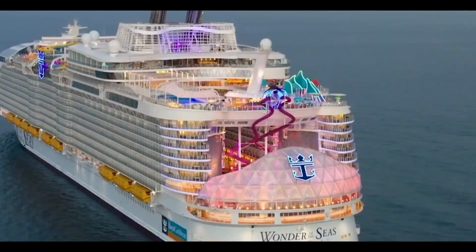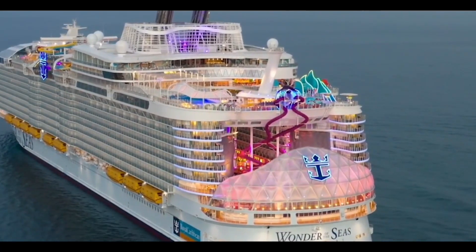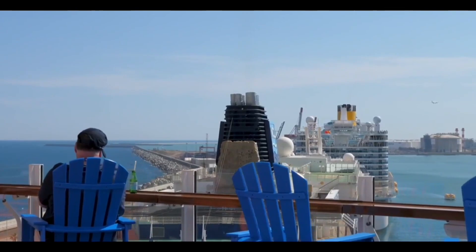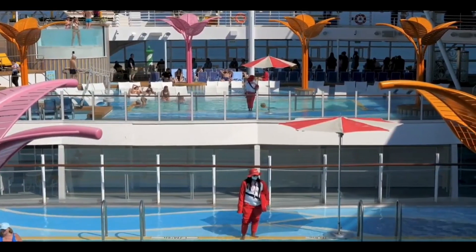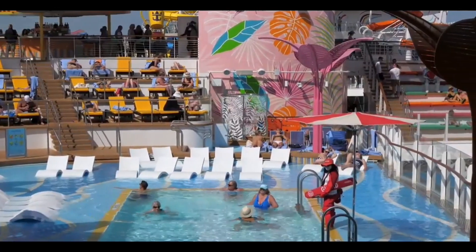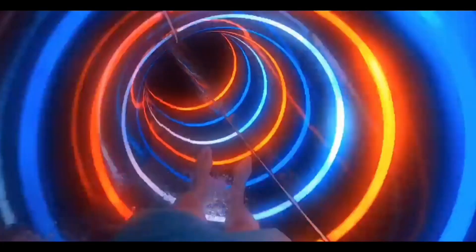It has a gross tonnage of 236,857, a length of 362 meters (1,188 feet), a width of 64 meters (210 feet), and a capacity of 6,988 passengers.